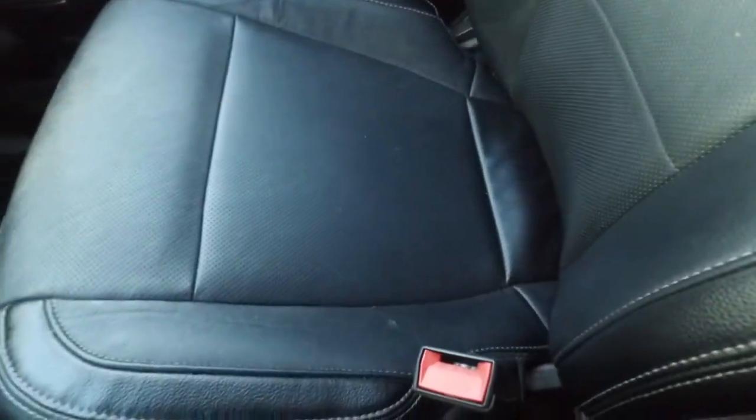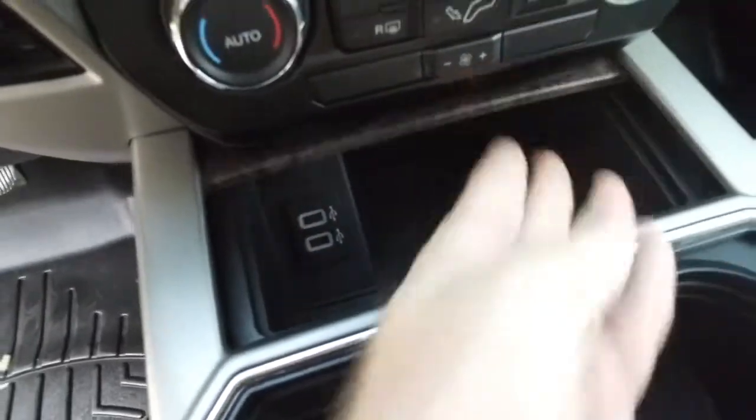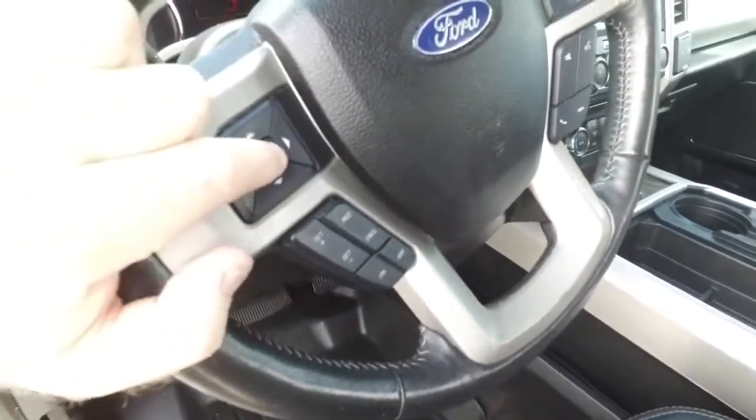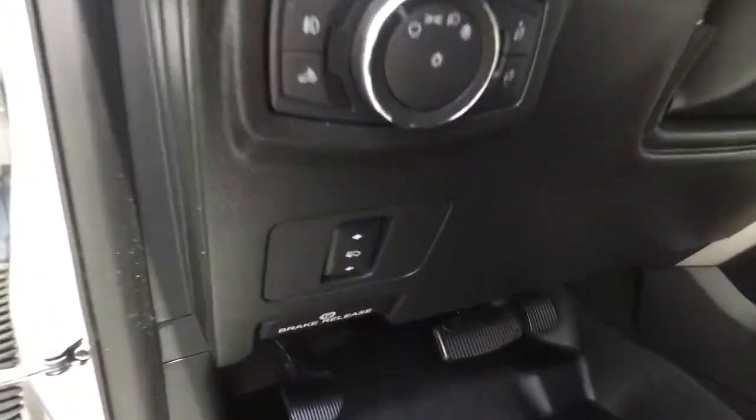It looks good, feels good, smells good also. Multi-functional steering wheel, cruise control. 65,000 miles, and it's very well kept, very well maintained.